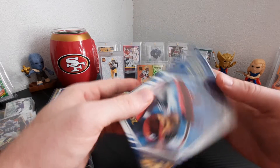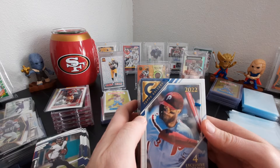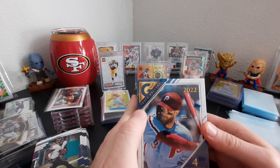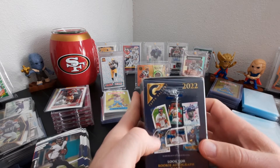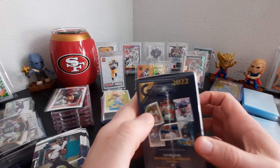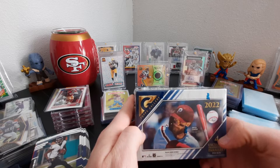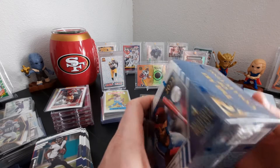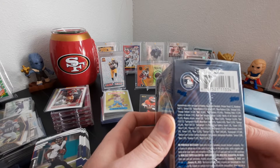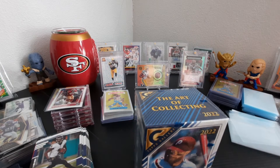All right, hello everybody. We have today the 2022 Topps Gallery — there's four exclusive printer proof parallels per box. You can look for rookie autograph cards, sketch cards, and all new inserts. Bryce Harper's on the cover. Here are your odds. It'd be nice to hit a really nice auto or something. All right, let's see how we do today.